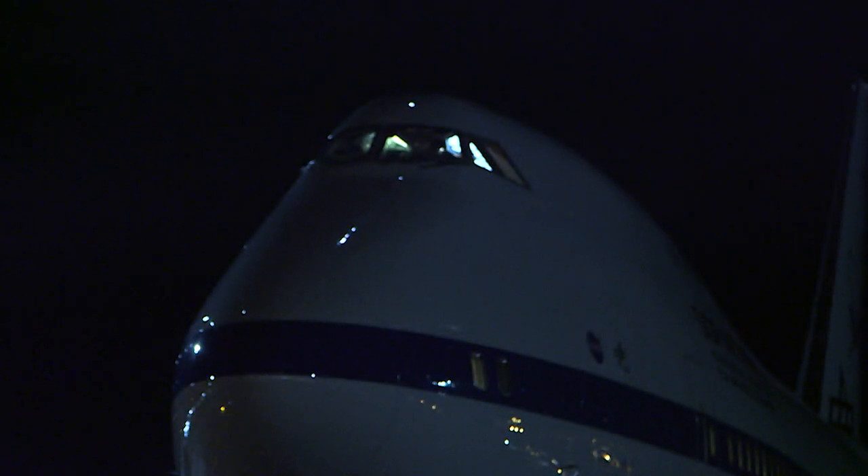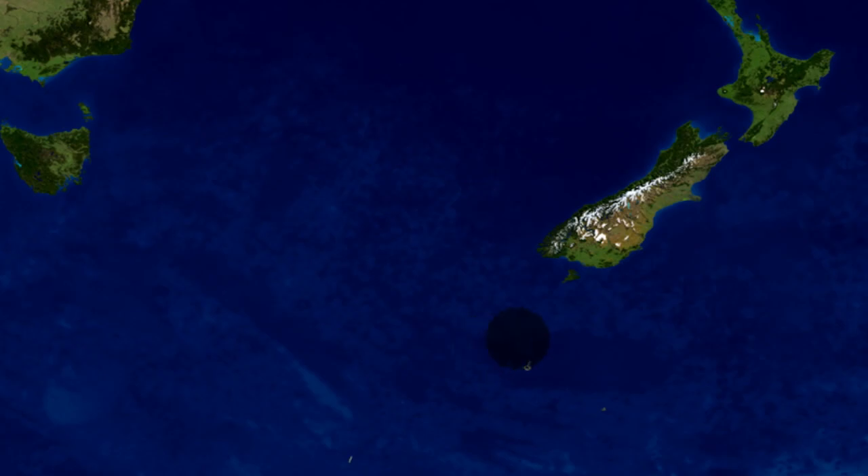Tonight we're planning on observing the Pluto occultation over the South Pacific. We have a very finite amount of time to catch the shadow as it streaks across the Earth. Let's go do it.